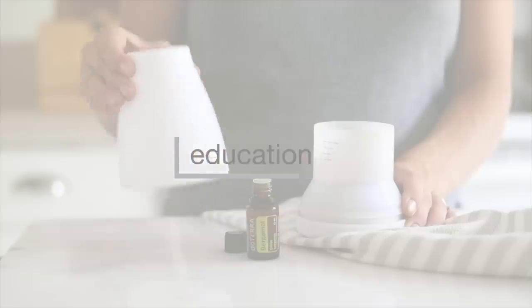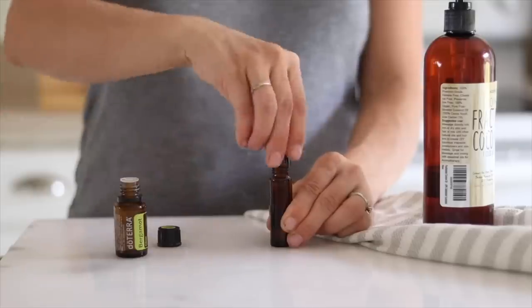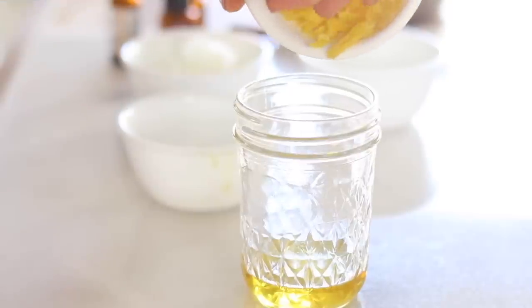Hey everyone, it's Lara from the blog ArtReillyHouse.com and today I'm going to share with you the only five ingredients you need to make all of your skin care. If you've been around my channel long, you know that I love making my own skin care, hair care, cleaning products — all those things to really get natural products into my home and get toxin-filled things out of my home.